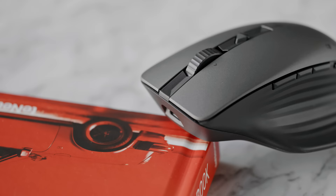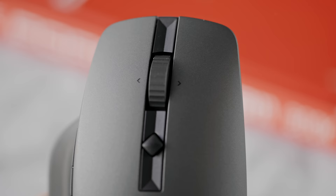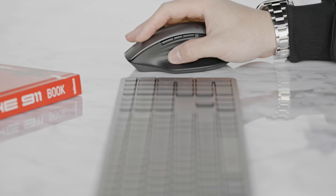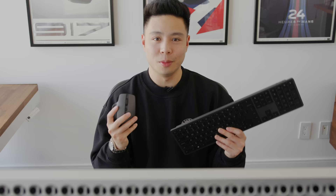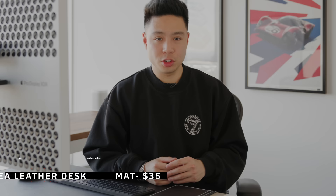The HP 935 creator mouse has nice ergonomics, a minimal design that matches the keyboard, seven programmable buttons, and a hyper-fast scrolling wheel with a button to adjust mechanical scroll settings. You can connect it to multiple devices across multiple ecosystems, and the battery life lasts up to 12 weeks. Links for both the HP 975 keyboard and 935 mouse are down below — thanks again to HP for sponsoring.